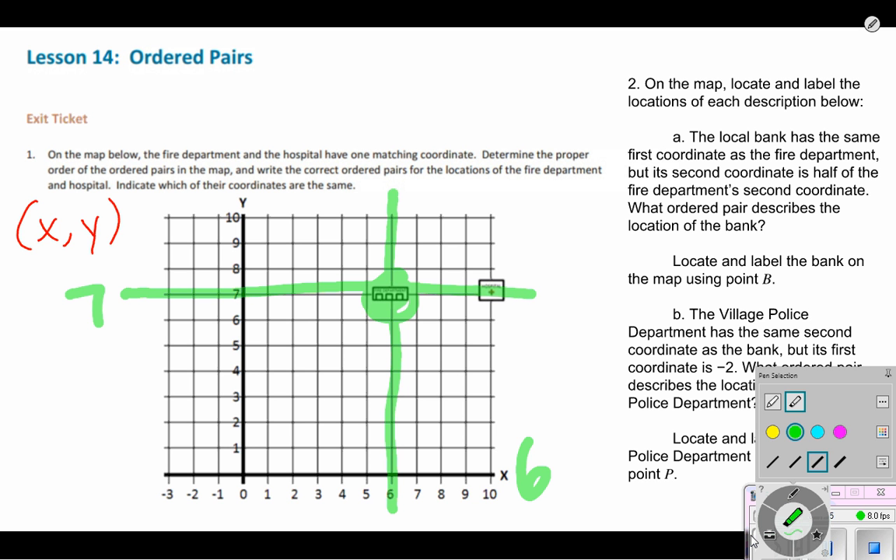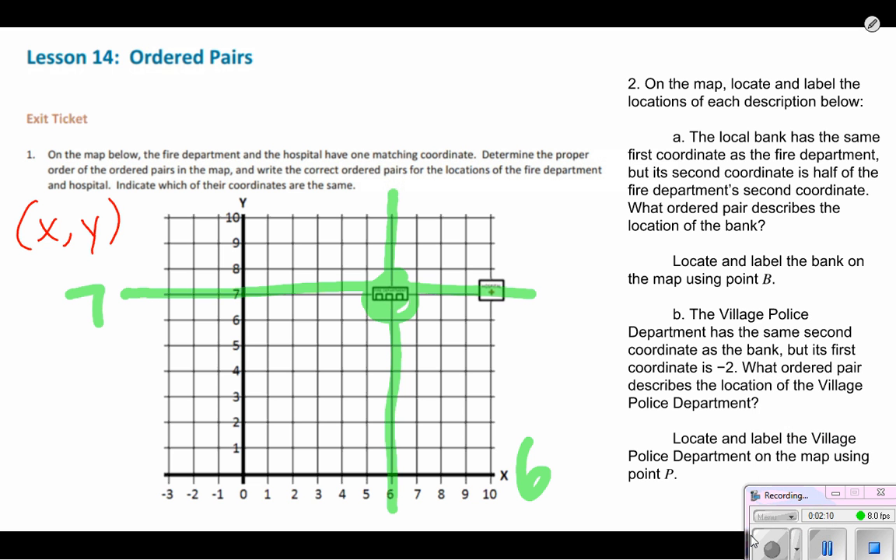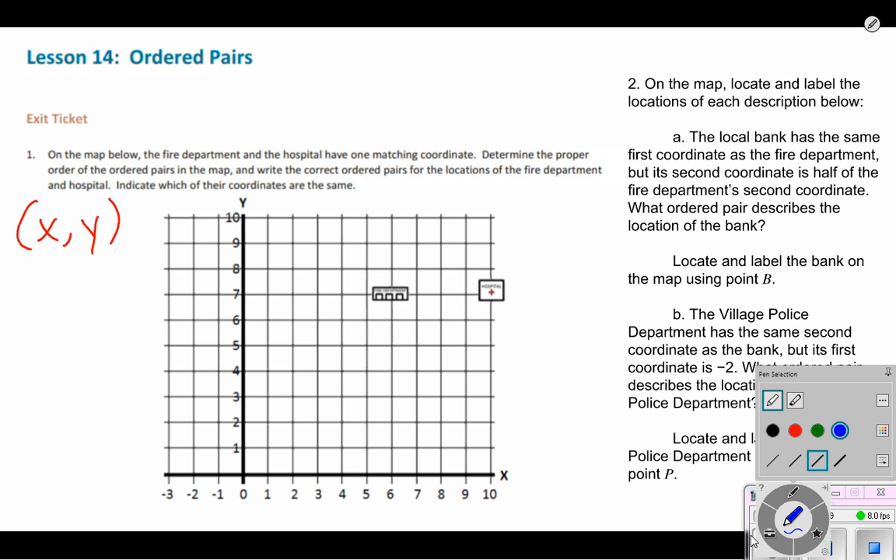That's where the fire department intersects — at the point (6, 7). If we drew these lines all over the place it would make a mess on our coordinate plane, so we draw an invisible line with our fingers to find that exact point. The way we would write that point is the X coordinate six and the Y coordinate seven. So the fire department is at the coordinates (6, 7).